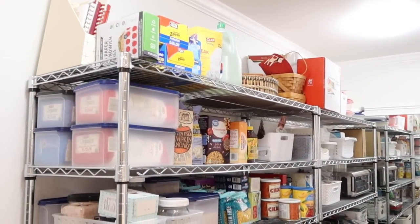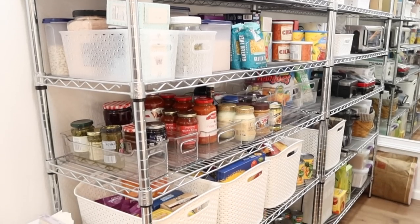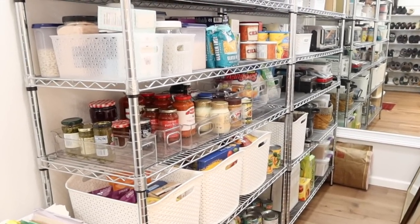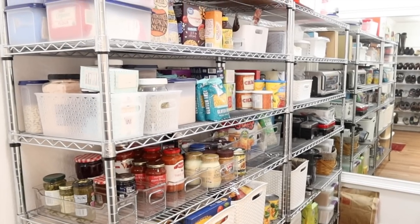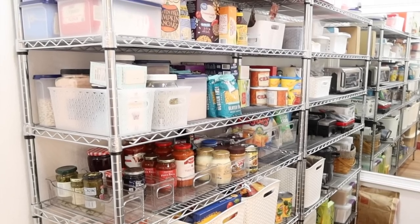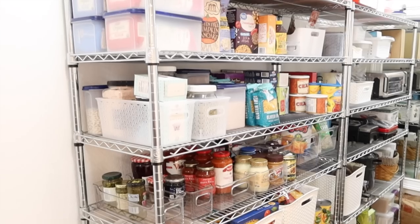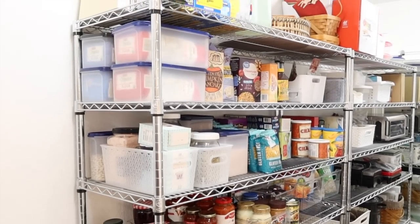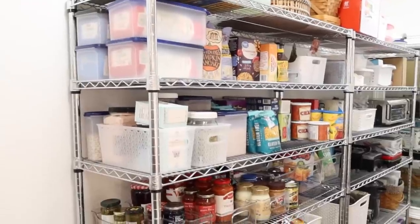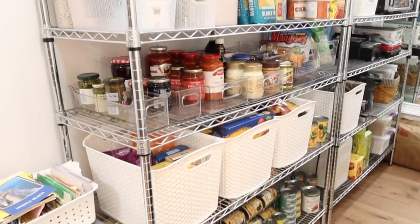Mainly what we use this space for is all of our food storage — we call it our prepper pantry. It's just about a four-week food supply that we like to keep on hand. There's actually a mirror in here because the previous owners used it as a clothing closet. I'm probably not going to remove it since if we ever wanted to convert it back we could. These shelves we got from Home Depot and they've been great — I'll link them below. I'll also have a video on how I organized everything in here.